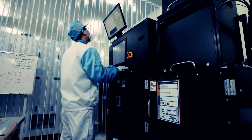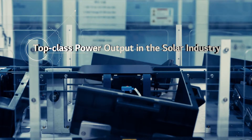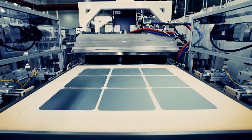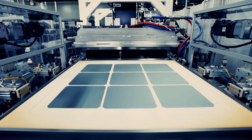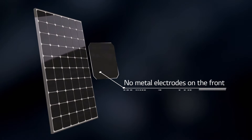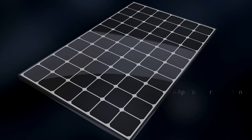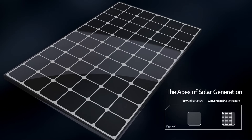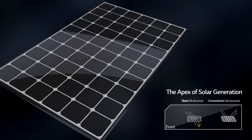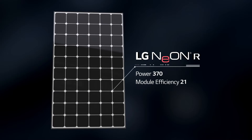LG has released world-class modules with the highest level of performance as a result of constant technological innovations. LG's flagship line, Neon R, is the beam technology focused, eliminating the look of metal on the front. Neon R shows global top-level performance.